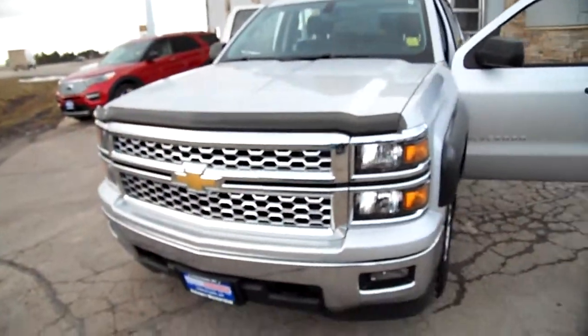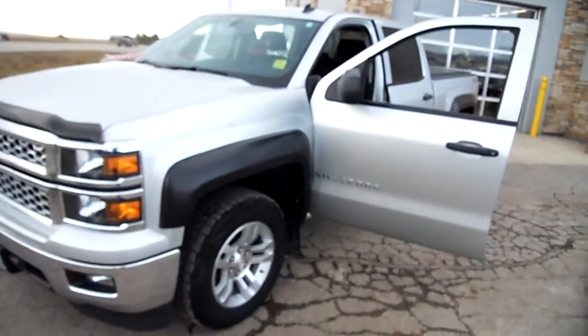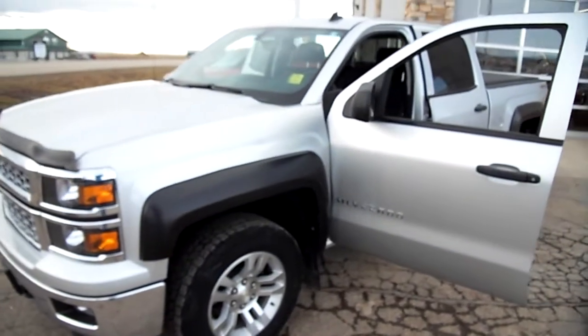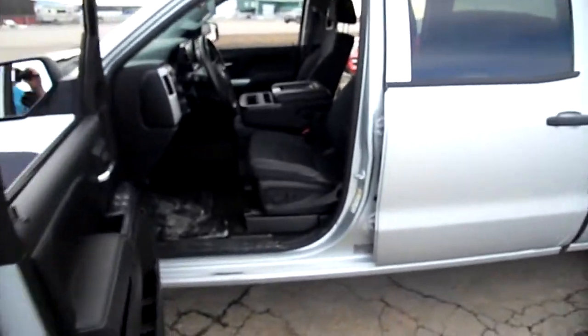Hello everybody, Nick Skiba here with another Chevrolet that's been traded in at Snowy Mountain Motors. This is a 1500 Silverado, a 2014 model. It has the cloth interior and is a crew cab with the six passenger seating.